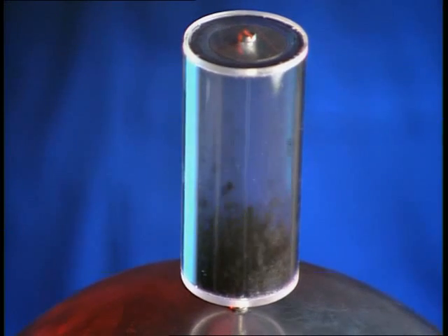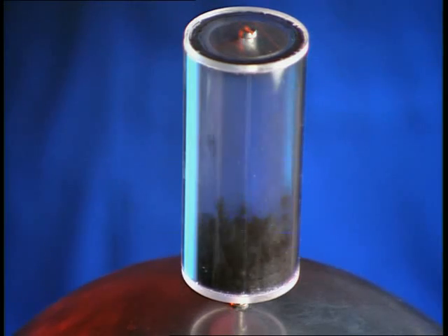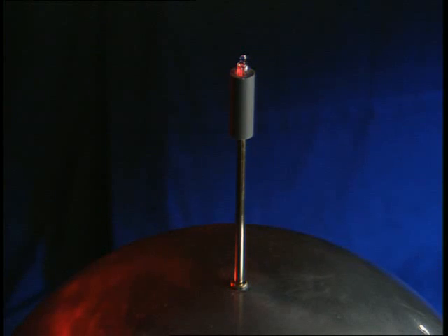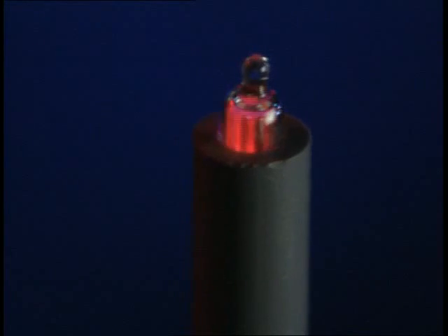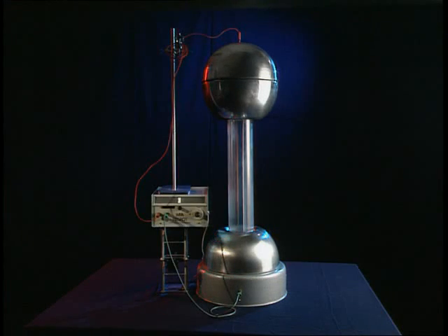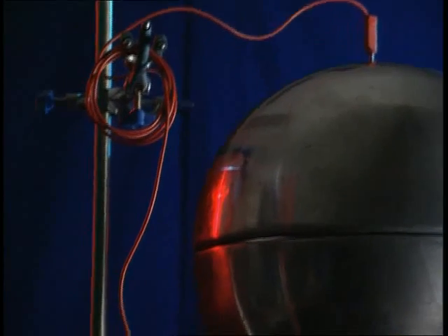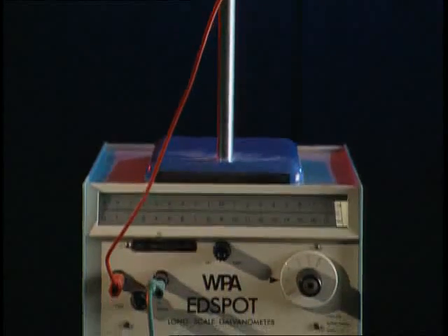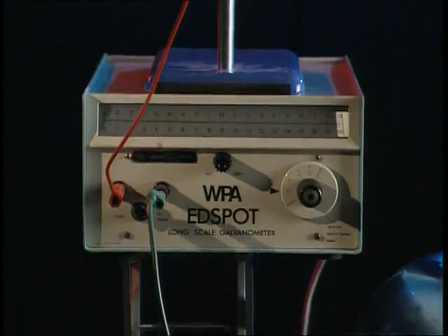Why do the polystyrene balls rise and fall? What's causing the bulb to light up? Connecting a wire to the dome provides a path for the charge to flow along. It travels through an ammeter, which is connected to the base of the generator to complete a circuit.